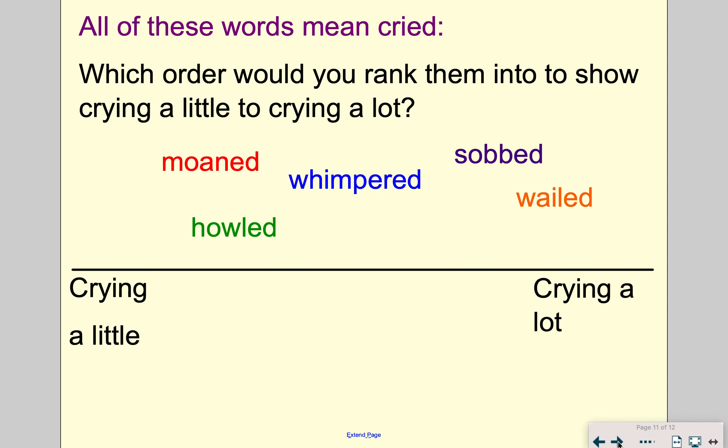Finally, have a little look at these words that all mean cried. We've got a bit of a scale from meaning crying just a little bit to crying a lot. In your reading skills book, draw a line along the whole page underneath the questions and decide where you think these words should go on the scale — from crying a little through to crying a lot. You've got five words to put on the scale. Press pause and have a go.